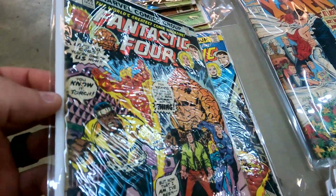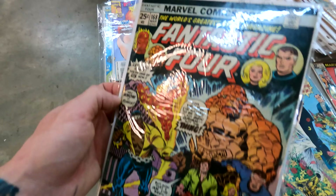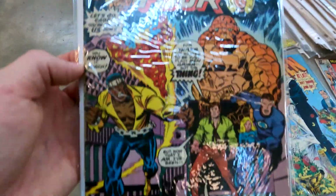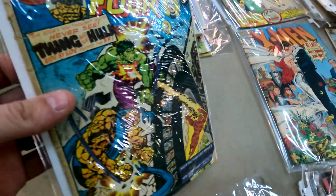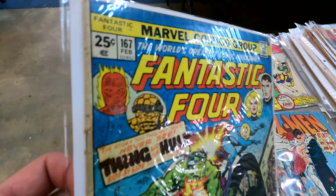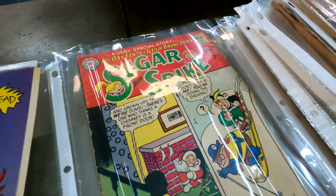Coming down here we got some really nice Fantastic Four stuff — not the nicest condition, but you gotta love those old school Fantastic Four covers. This is issue 168 with Luke Cage on the front, and then they have issue 167. These are a little beat up, you can see the spine. Here they've got a really nice X-Men 30, Sugar and Spike, issue 62 — a nice little 12-cent DC.